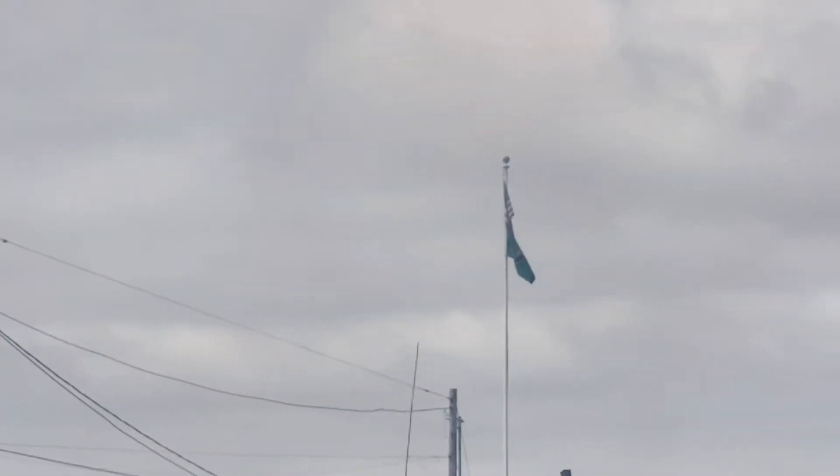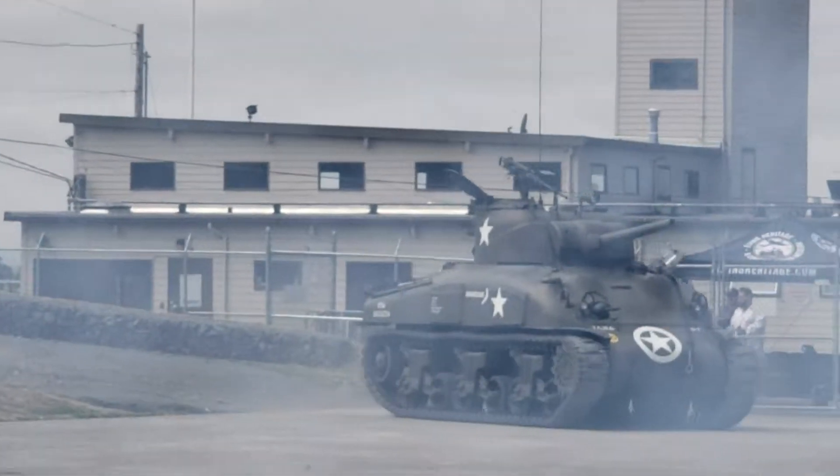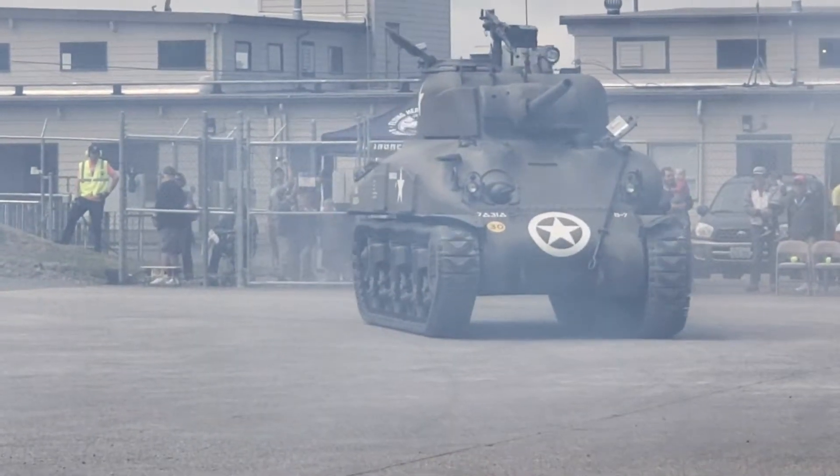In fact, being inside this, it is like being in winter. The Sherman has an air-cooled engine inside. If you stand in one of the hatches, you feel like you're in a downdraft all the time.